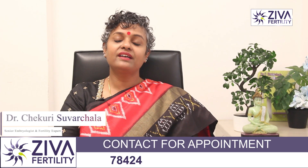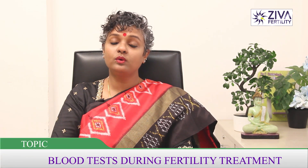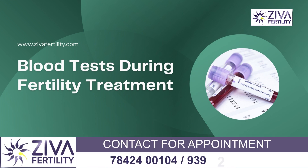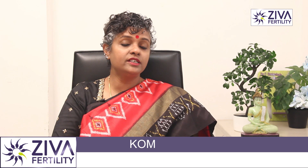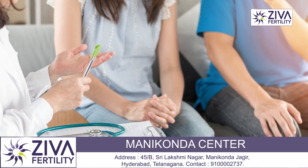Hi, I'm Dr. Suachla, Scientific Director with Ziva Fertility Centers. A lot of patients complain when they are going through IVF that too many blood tests are being done on them, causing them pain, discomfort, and interfering with their lifestyle. Let me try to throw some light on the reasons why your fertility specialist is insisting on these blood tests and what they are concluding from these.